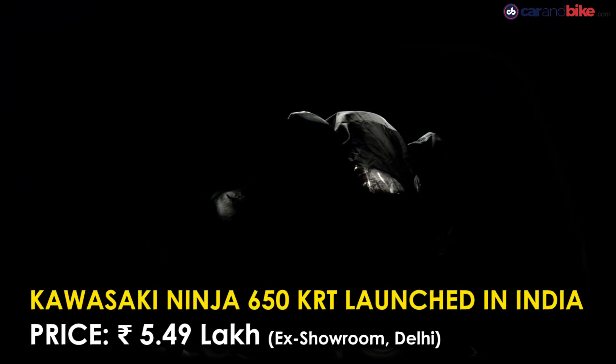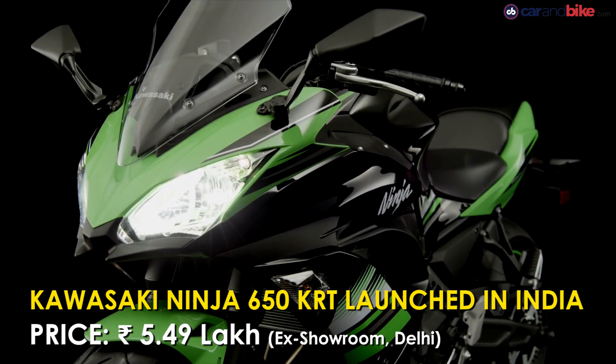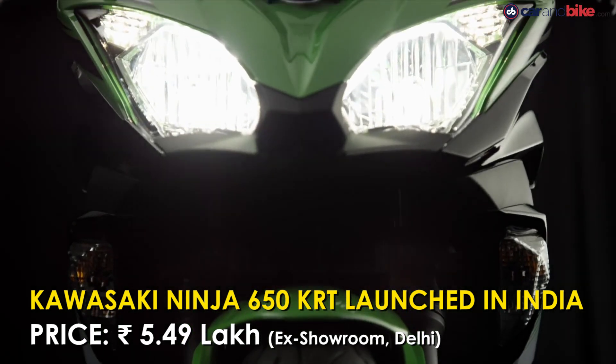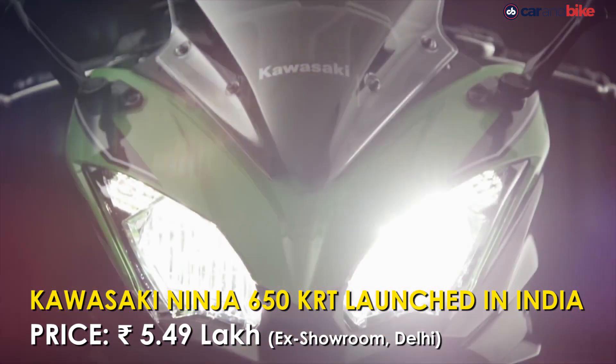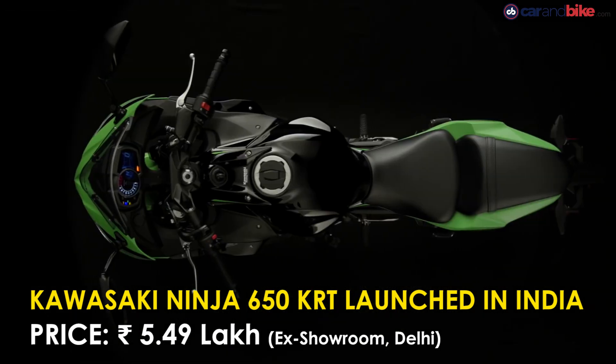Kawasaki has launched the Ninja 650 KRT in India at ₹5,49,000. KRT stands for Kawasaki Racing Team, and the bike is now draped in Kawasaki's racing colours of black, grey, and green, along with the racing bike's lettering as well.